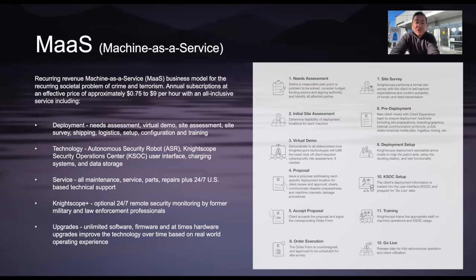If for some reason a client's security program changes, or they move to another location, or they don't renew, we can redeploy that machine ourselves. So let's review what is included in a subscription and how the economics provide a win-win for Nightscope and for clients. The effective price of annual subscriptions ranges from approximately as low as 75 cents to as high as $9 per hour, all-inclusive. First, subscriptions include deployment — our team of seasoned professionals will conduct a needs assessment, a virtual demo, a site assessment, a site survey, and make sure we can do what the client is asking for at that particular location.